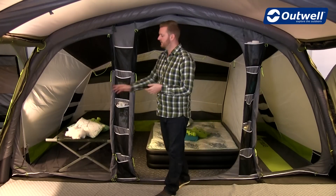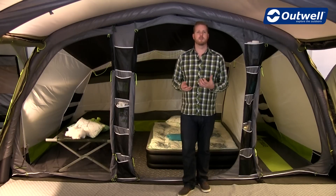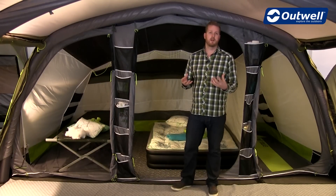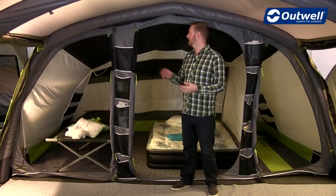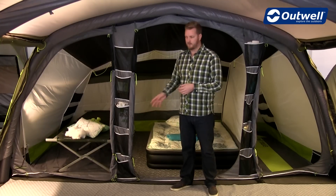The bedrooms also feature cable entry points in the bottom corners, allowing you to run electrics into the bedrooms. If you have electric lighting, you can quite easily run the cables into the bedrooms without having to have the doors open.